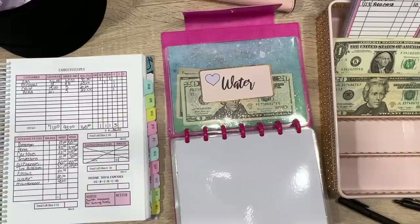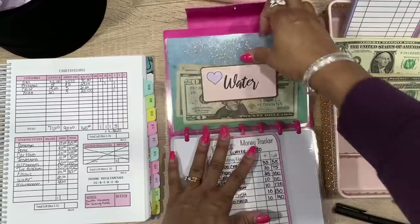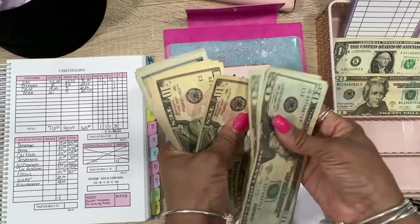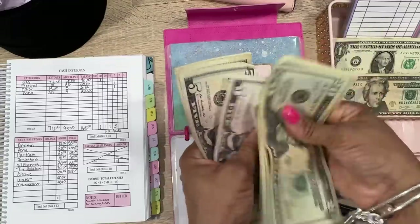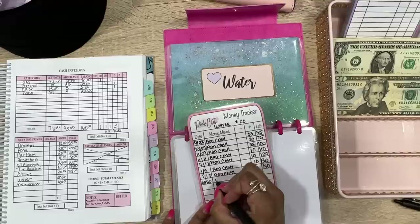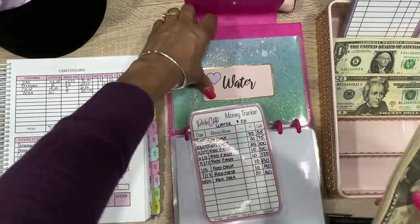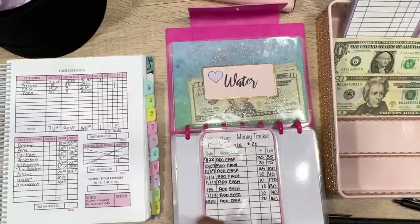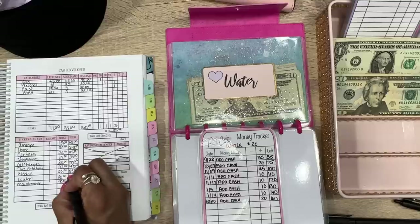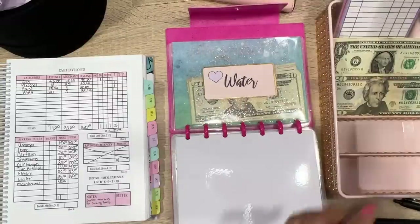Next is water — we also have a tracker for this. We're adding $20. Counting: 20, 40, 60, 80, 90, 100, 110, 120, 130, 140, 150, 160 — we have $160 for water. Having trackers lets you see when you haven't pulled anything out, which shows you're doing well, or you can track when you do need to spend.